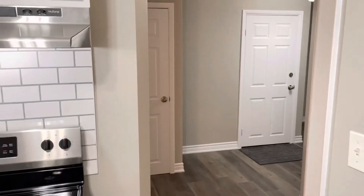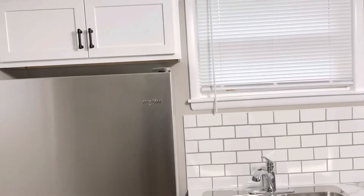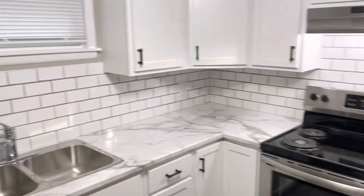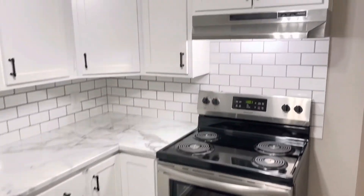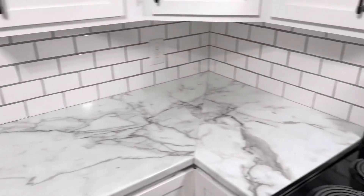As you come through your door into the hallway, you have this bright beautiful kitchen. This unit was completely renovated — new stainless appliances, double stainless sink, and tile backsplash.